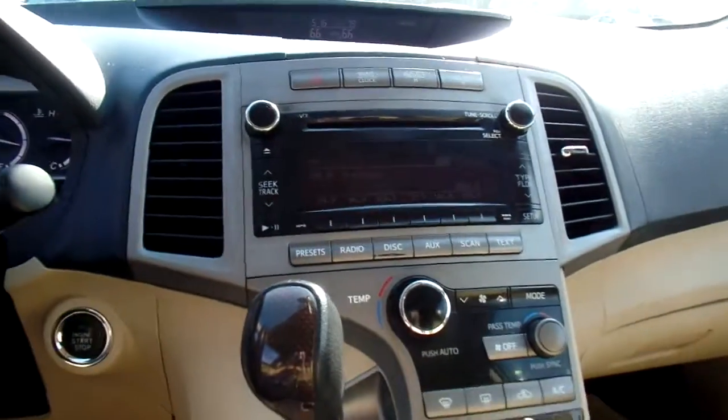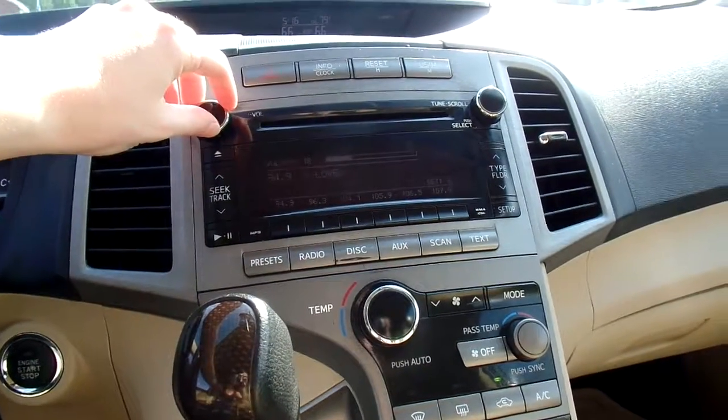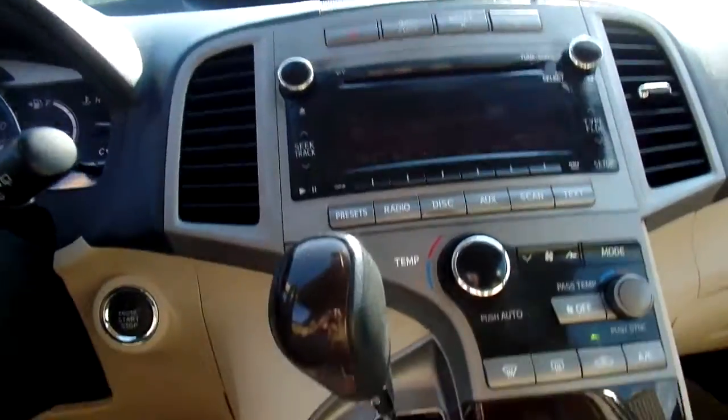And for your radio, you've got typical radio channels. You've also got CD options as well as one nifty thing in here.